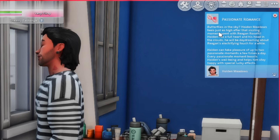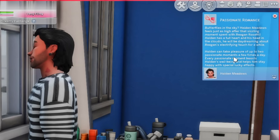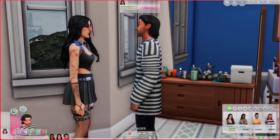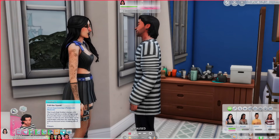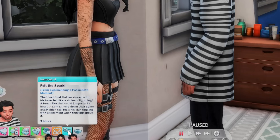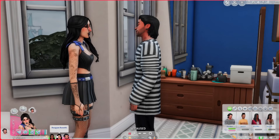After that interaction, you get this Passionate Romance moodlet: 'Butterflies in the Sky — Holden Meadows feels as high. After that sizzling moment with Reagan, Holden has a full heart and his head in the clouds. He'll be daydreaming about Reagan's electrifying touch for a while. Holden can enjoy up to two passionate moments a few times a day; every passionate moment boosts his well-being and helps him stay happy with special lucky effects.' There's also 'Felt the Spark' — a touch like that could jumpstart a heart, sending shivers down their spine.